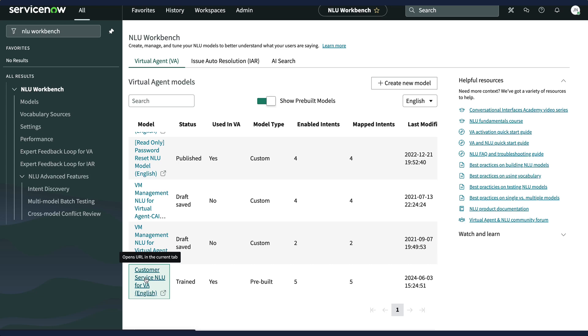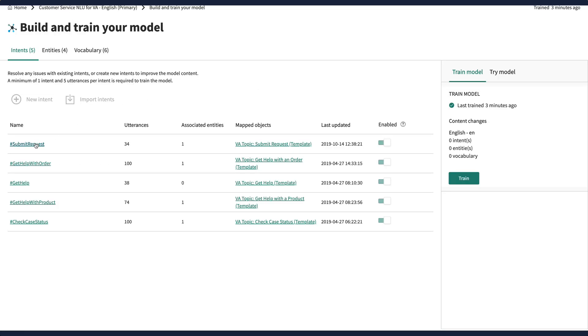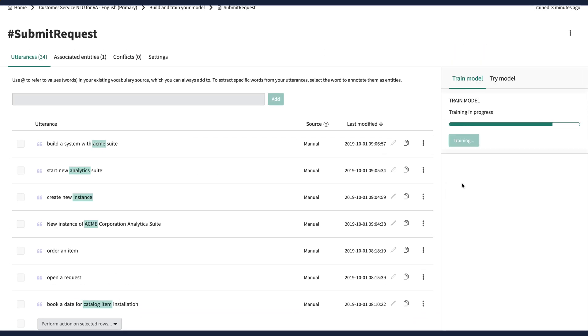Prior to Now Assist, the intent of the user had to be configured using natural language understanding models, or NLU models. These models constantly had to be maintained and trained, and that required a lot of time and effort. But by using Now Assist, generative AI takes over the hard work of understanding intents of the user's prompts, and can also enable your catalogue items, including their variables, to be ordered using an easy-to-follow conversation mode.